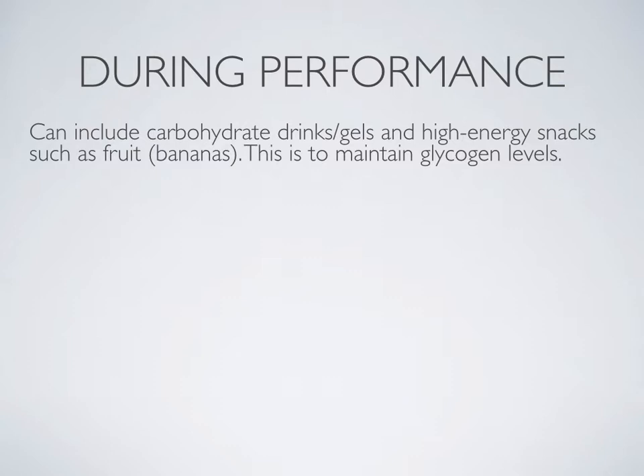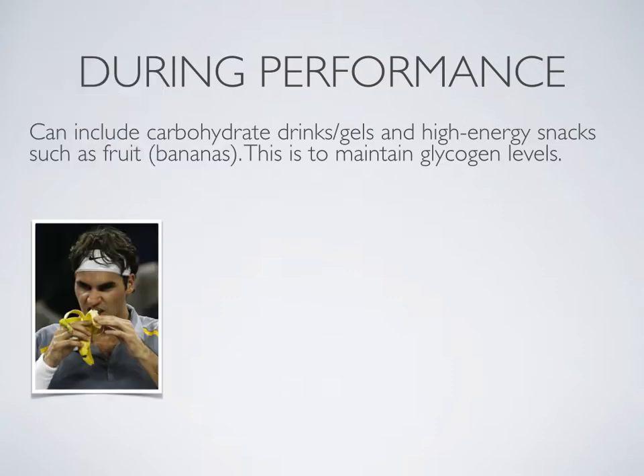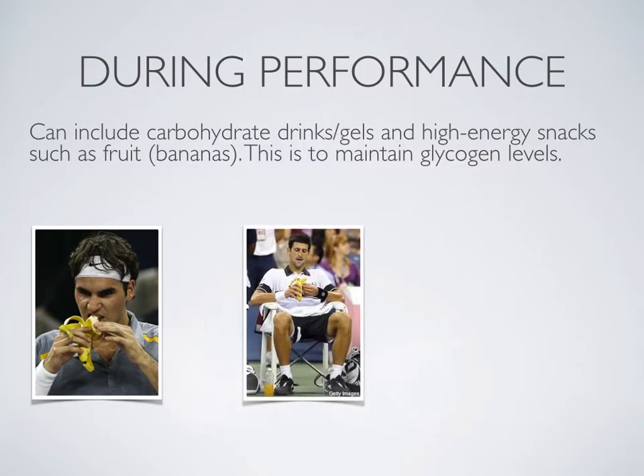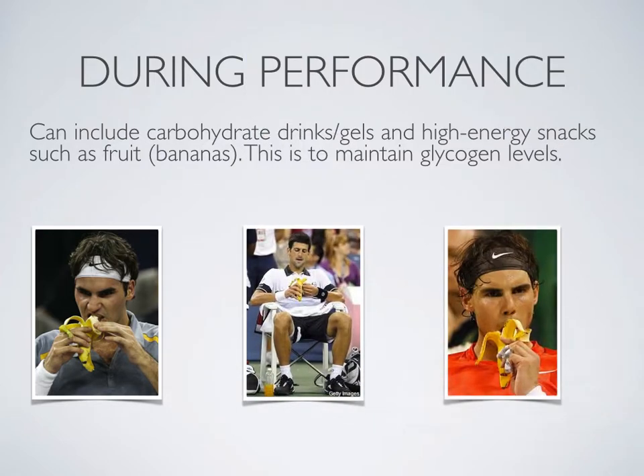During performance nutrition can include carbohydrate drinks and gels because they are quite convenient, and high energy snacks such as fruit — particularly bananas, which are very high in energy. You often see tennis players consuming bananas at points during their long matches to maintain their glycogen levels.